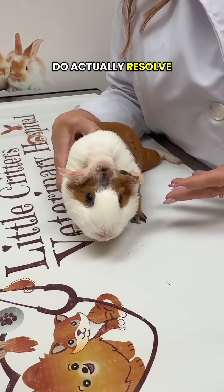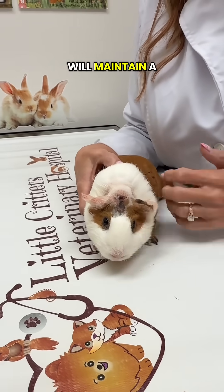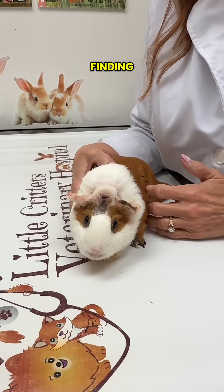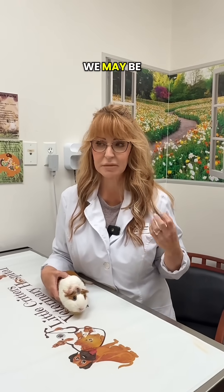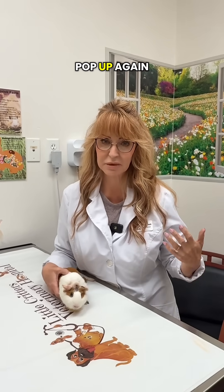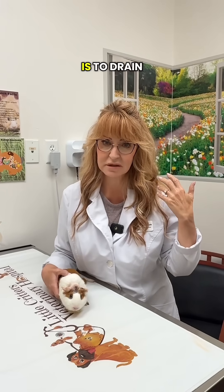Many of them do actually resolve and become perfectly functional again. Some of them will maintain a little bit of a head tilt — that's actually pretty common, a persistent finding. The big issue is that if you're treating otitis interna, we may not actually ever be getting rid of it altogether. We may be treating the symptoms and suppressing it a bit, but it can pop up again because if there's pus in the inner ear, the only way to really get rid of it is to drain that.